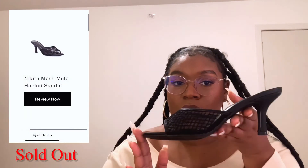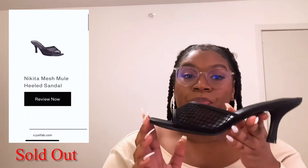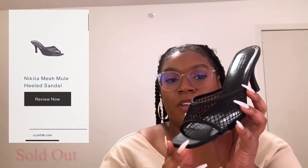Next is my other pair of Nikita — they're black and they give like a fishnet situation. It does not stretch; it's completely mesh and completely strong. You can see what they look like on the website. These are super cute — once again three inches, super comfortable. I can wear these all day. I cannot wait to wear these either.